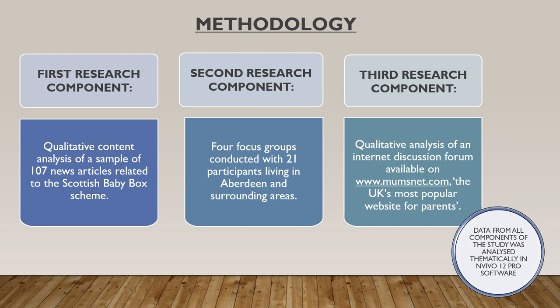As shown on the slide, the study comprised three components. The first component consisted of a qualitative content analysis of a sample of news articles related to the scheme, and five national Scottish newspapers were included in this analysis: the Scottish Sun, the Scotsman, the Herald, the National, and the Press and Journal.